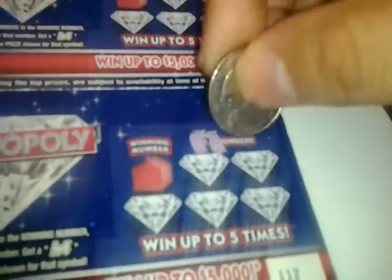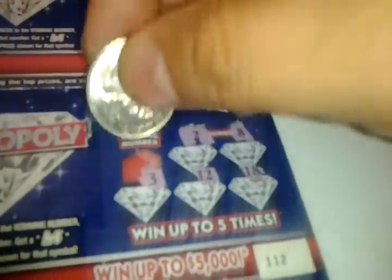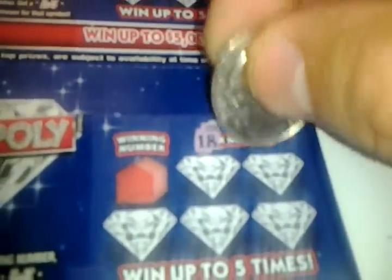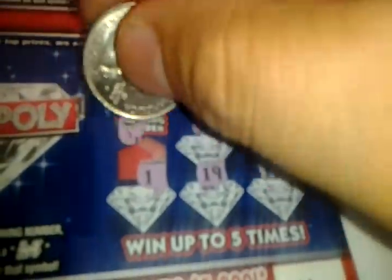The next one: 2, 8, 3, 12, 18, 20. That's a loser. So far only one winner, folks. Next ticket: 18, 10, 1, 19, 13. Winning number is a 4. That's a loser.